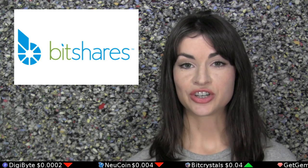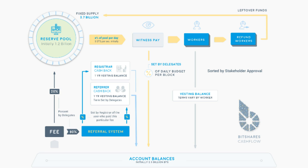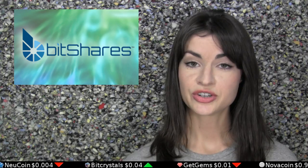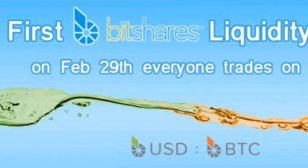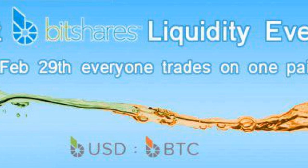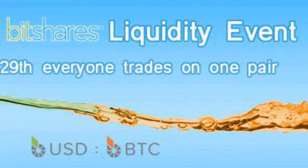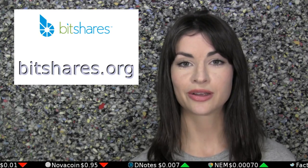Today's episode is brought to you by BitShares, a currency that offers dividends on new features coded by developers via feature-backed asset tokens. The BitShares community also invites you to join them for their liquidity event on February 29th, which will focus on the trading pair of dollars and bitcoins via the smart coins BitUSD and BitBTC. You can find out more about the event in the description and more about the currency itself at bitshares.org.